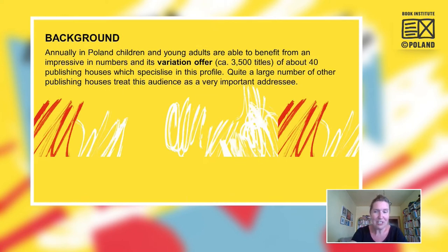As we have the caption, the latest trends — what we treat as the latest period is something like five recent years. Annually in Poland, children and young adults are able to benefit from an impressive number and variety of circa 3,500 titles from about 40 publishing houses which specialize in this profile. Quite a large number of other publishing houses also treat children and young adults as very important addressees.